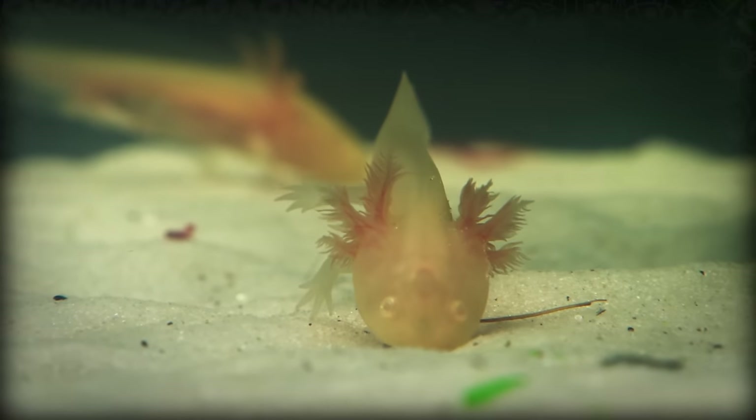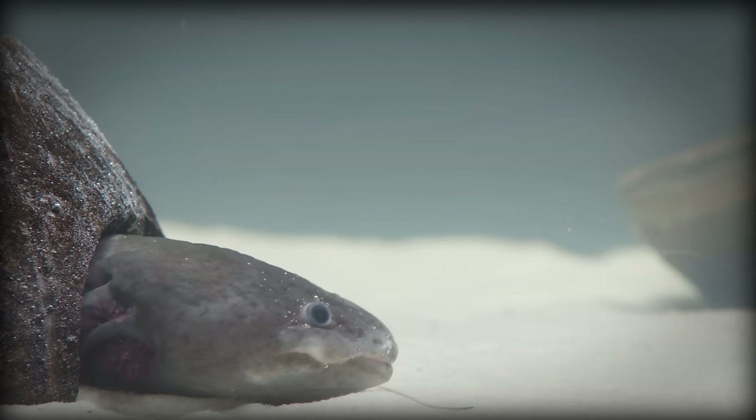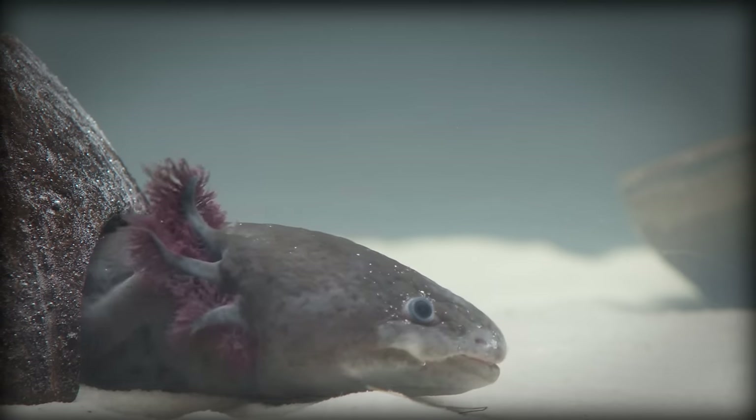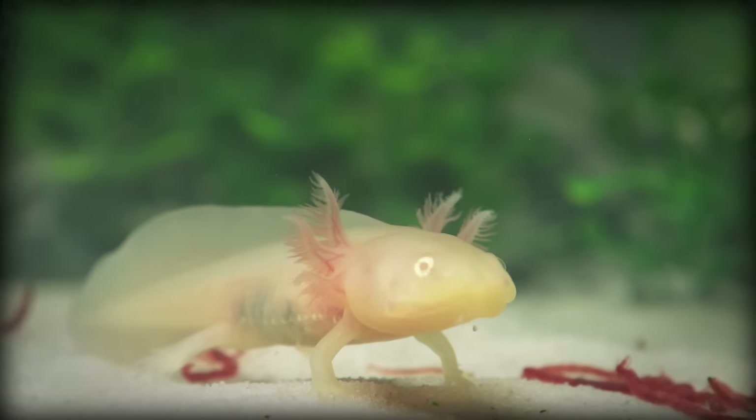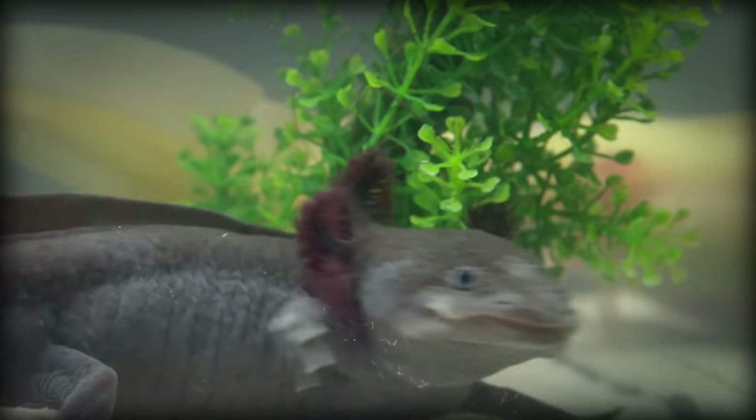Axolotls are unique among salamanders because they are neotenic, which means that they reach adulthood without going through metamorphosis, so they retain all of their juvenile features. Like us millennials! While most salamanders will grow up, lose their gills and their dorsal fin as they get bigger and emerge onto land, axolotls will keep their feathery external gills and remain underwater permanently.